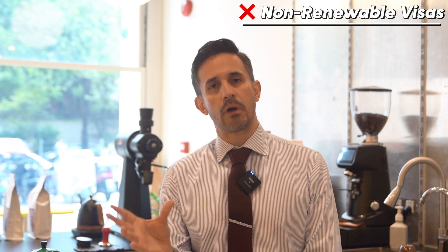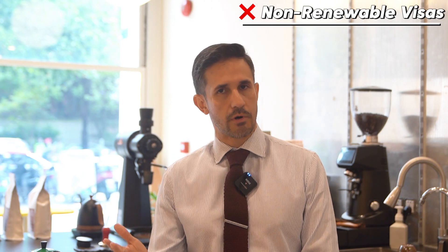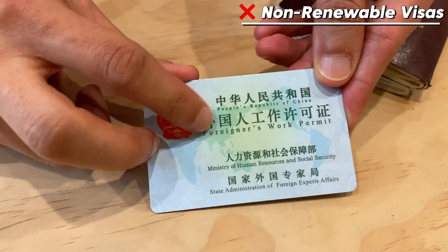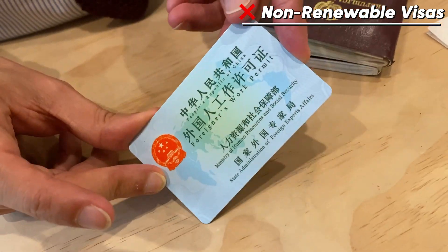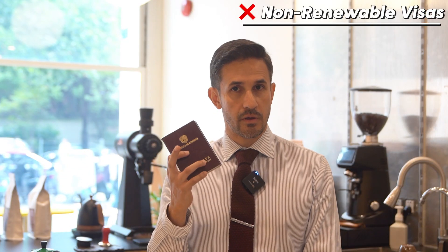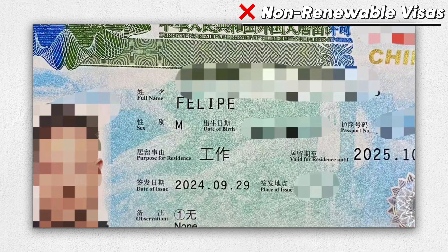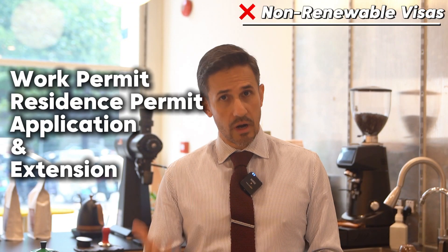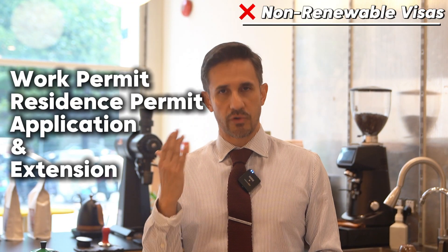The validity period varies — it could be one year to several years. In my case, for example, my working permit is around two years, but the residence permit that I get in my passport is valid only for one year. So how do you extend or apply for your work permit and residence permit?